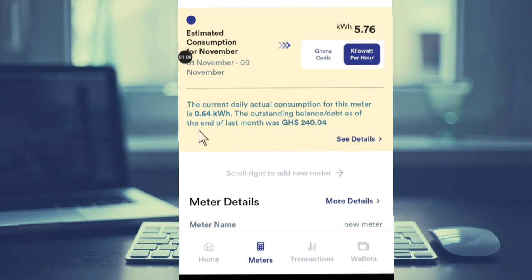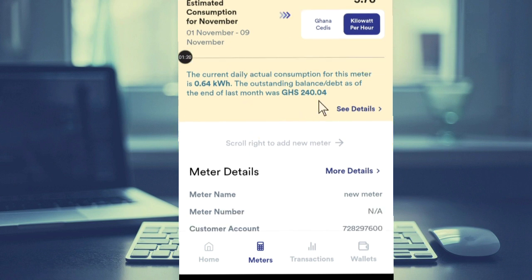So if you check, the current daily actual consumption for this meter is 0.64 kilowatt per hour. This is a very good feature that ECG has introduced because it is going to help you trace and check how you are spending — how to manage your consumption.